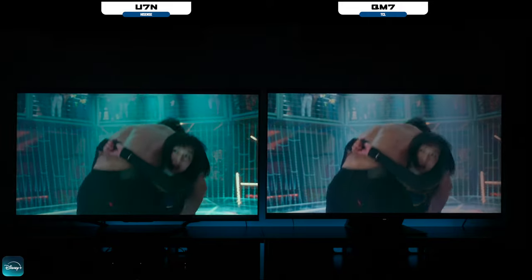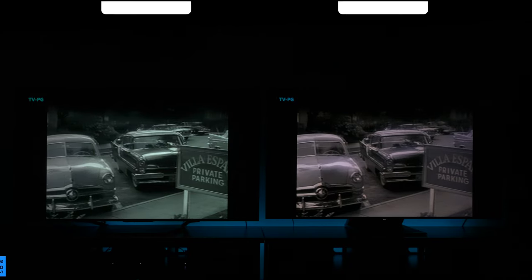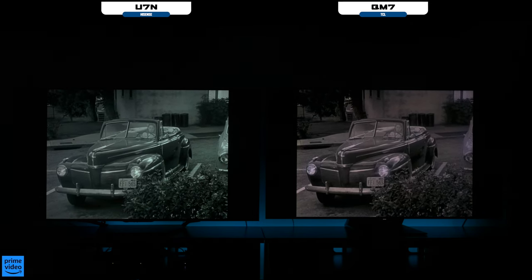One thing I noticed about the TCL is that it has a lot of red to it, which is okay to have a red tint. But when I switched over to Amazon Prime Video to watch an older black and white movie to test the colors out, it was obvious to me that this TV has way too much red in it. On a black and white TV show, you might want to try out a different setting.